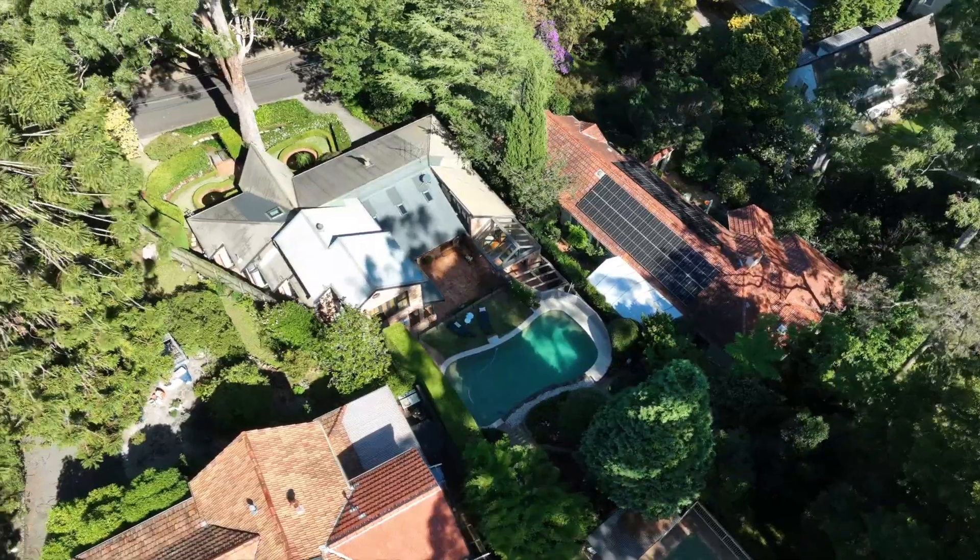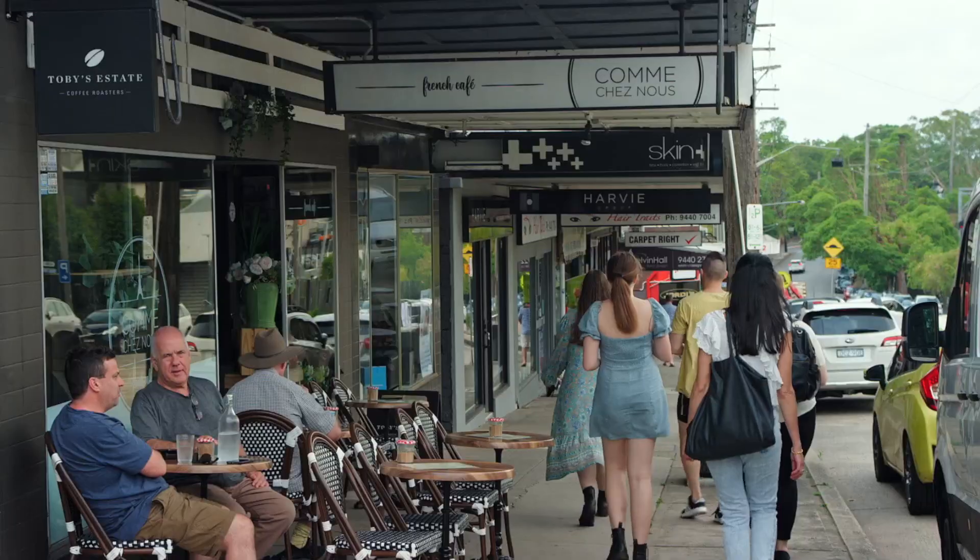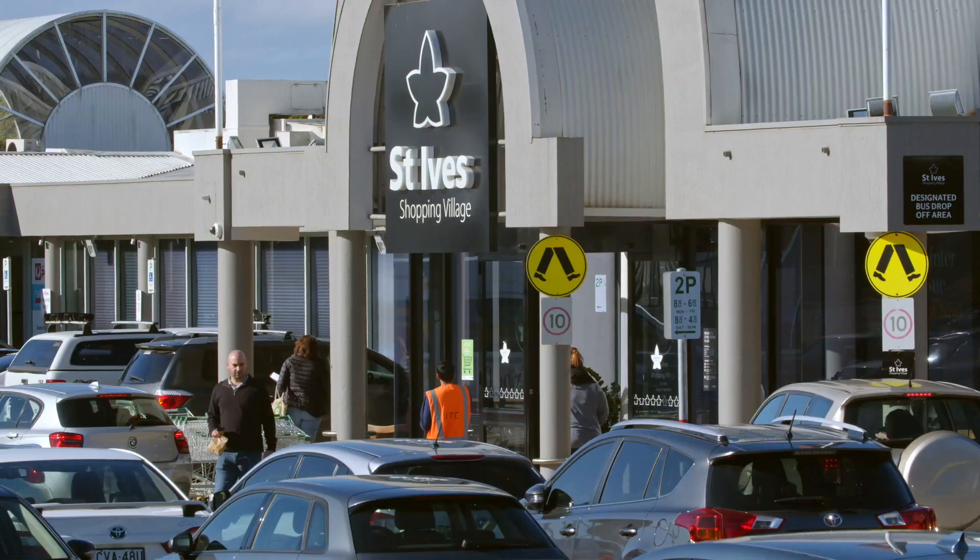This architectural gem is so conveniently located to Pimble village, rail and shops. It is one of those rare properties that stands out for its uniqueness of design and quality in construction. It is my pleasure to present to you this home.